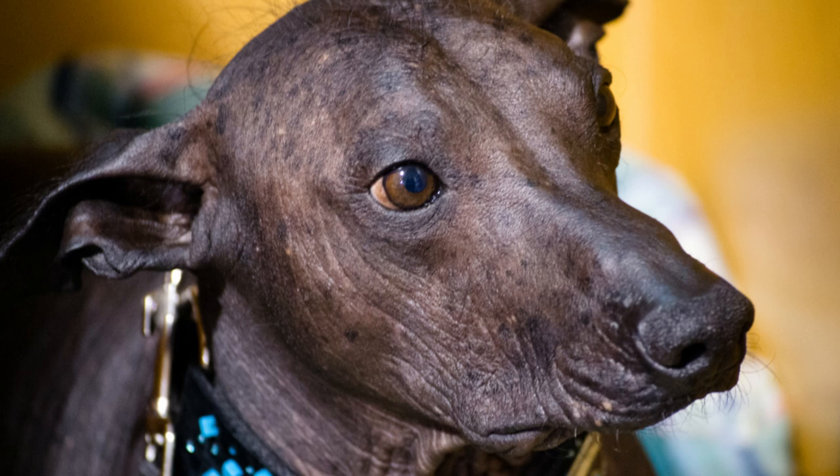Do you hate vacuuming dog hair from your carpet or furniture all day long? Then hairless dogs might be the best breed choice for you. In this video I will show you the top 10 hairless dog breeds.